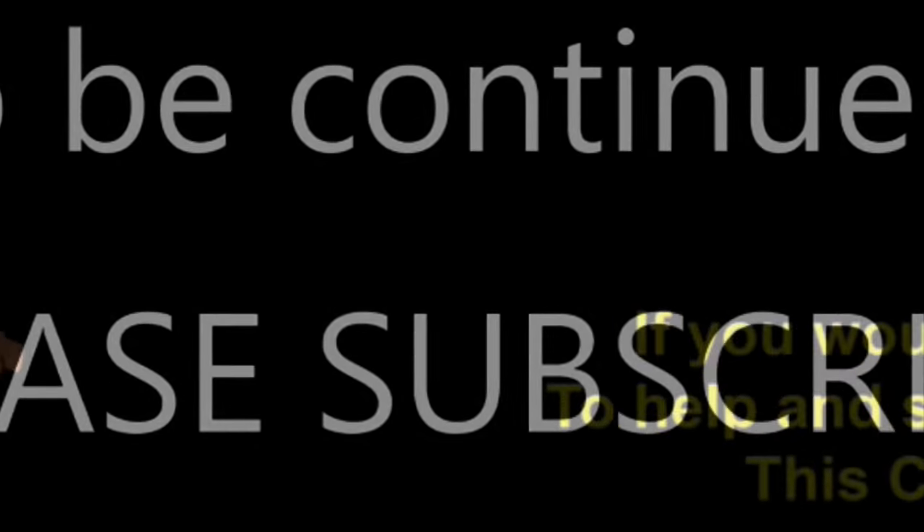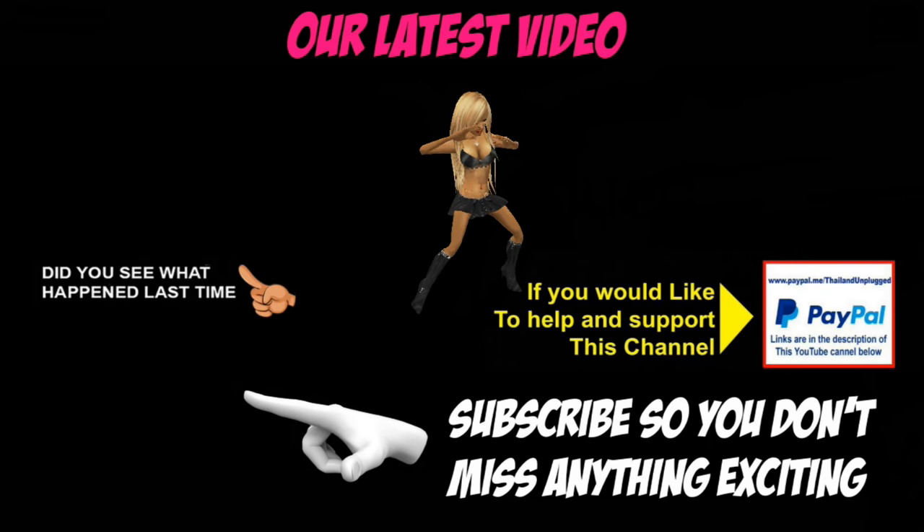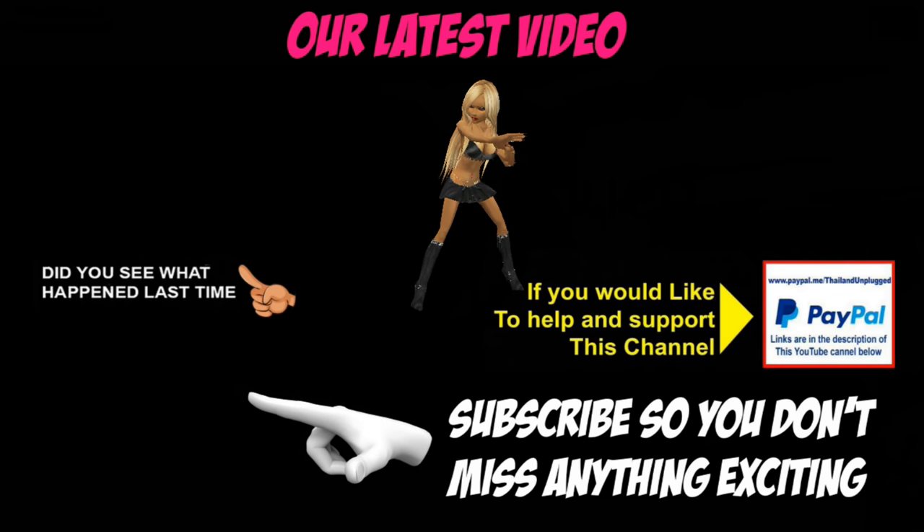We'll see you in the next video. Okay, take care and bye for now. Thank you, have a great day.